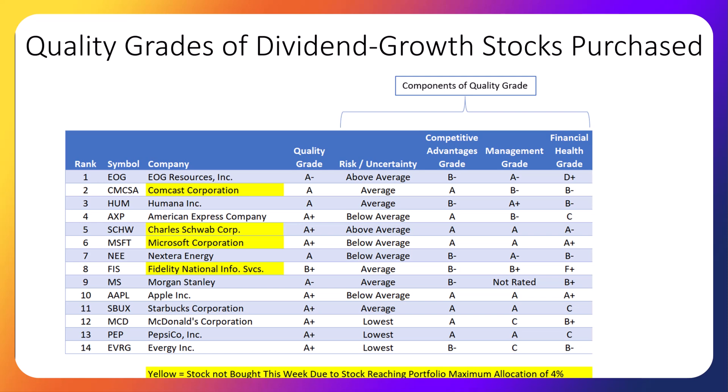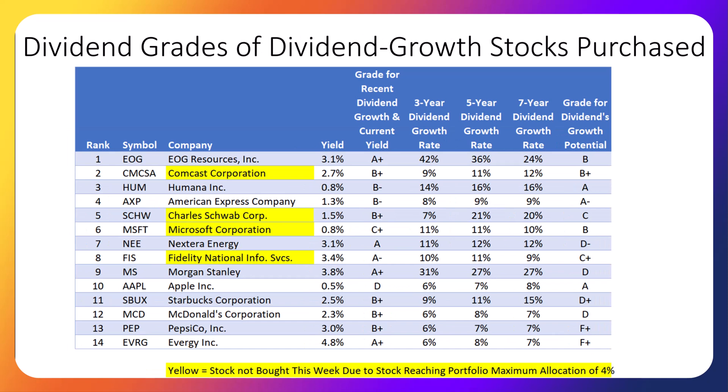Historically, the best-performing stocks are those that pay a dividend and have grown their dividend recently. Under the grade called 'Grade for Recent Dividend Growth and Current Yield,' the stocks with the best combination are EOG Resources, Nextera Energy, Fidelity National, Morgan Stanley, and Evergy. Companies already paying higher dividends rarely have the greatest potential for future dividend growth. As shown by the Dividend Growth Potential grade, the companies best positioned to increase their dividends substantially are Humana, American Express, and Apple. The best combination of recent and potential future dividend increases goes to EOG Resources, Comcast, Humana, and American Express.